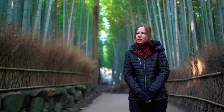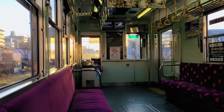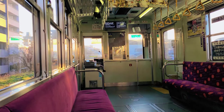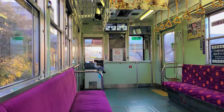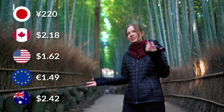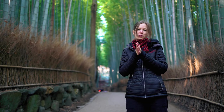Good morning and welcome to Arashiyama Bamboo Forest in Kyoto. We got up really early this morning and got to Shijo Omiya Station, where you can take the tram car right to Arashiyama Station. It costs 220 yen, which is only $2. So it's just a short walk from there to the beautiful bamboo forest.